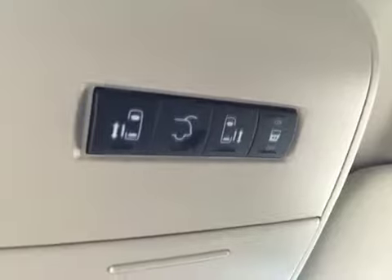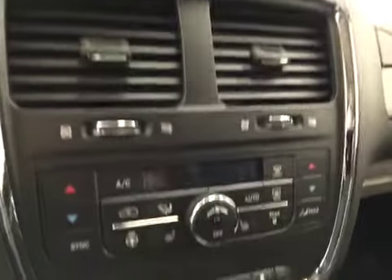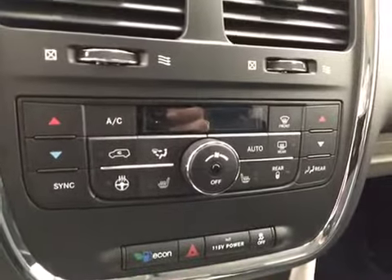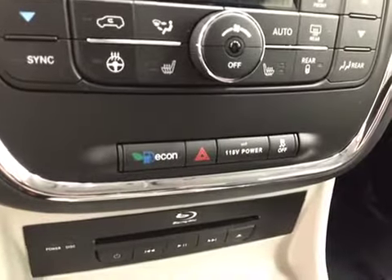Features include a power liftgate, touchscreen AM FM radio with CD player, auxiliary and USB capabilities, dual zone electronic climate controls, heated seats and steering wheel, and traction control.